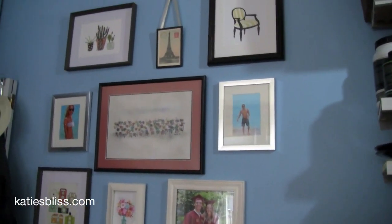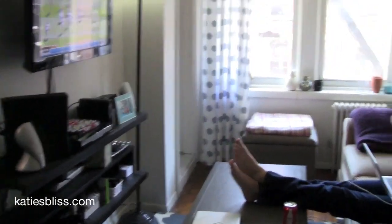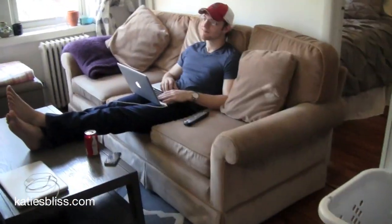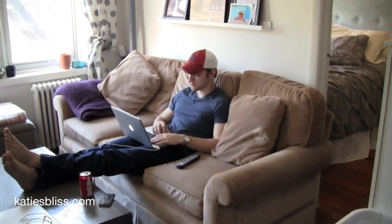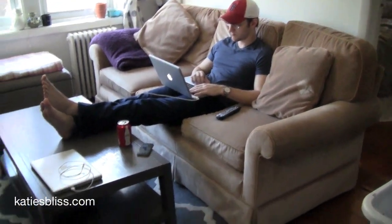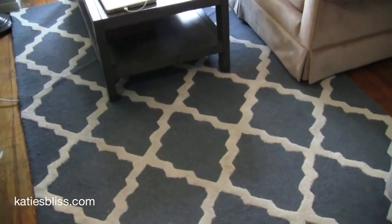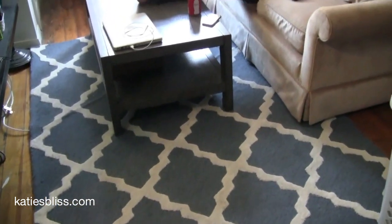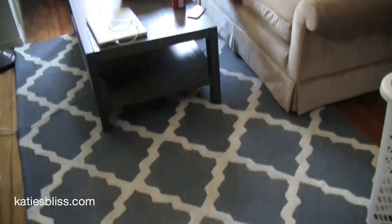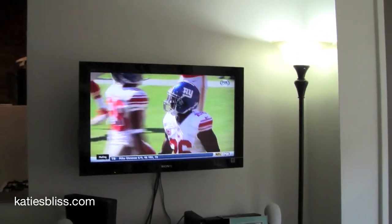Now I'm standing in the corner by the closet — this is what our living room looks like. I really like it because it's cozy and homey. This couch was passed down from my grandma; we took it from her basement when we moved in and it's really comfy. I get a lot of questions about our carpet — I got it from overstock.com for around $200 and I get a lot of compliments on it.